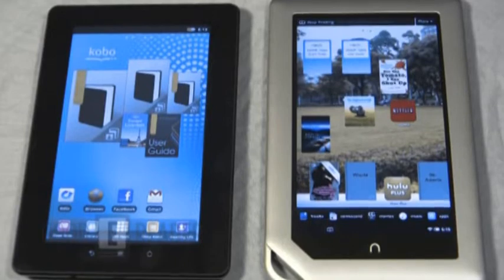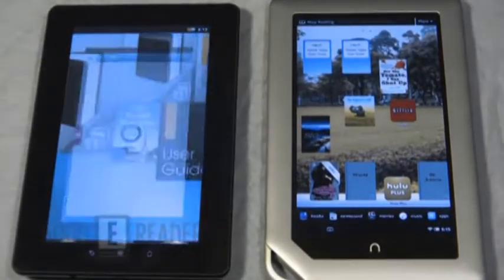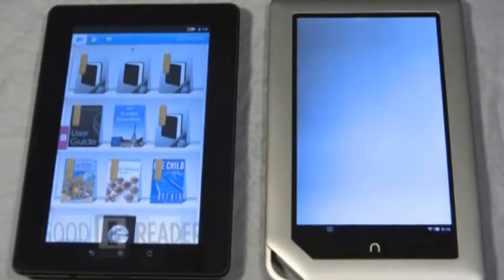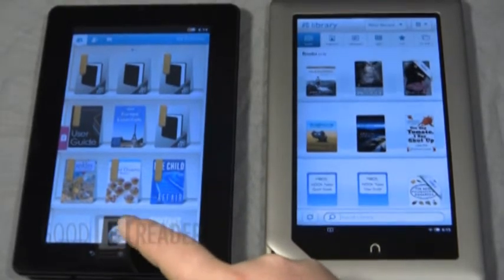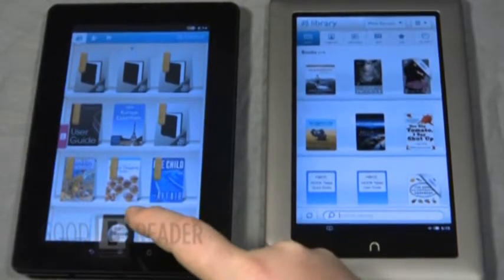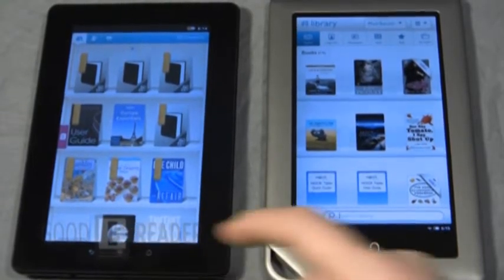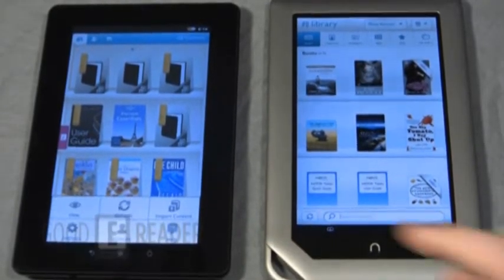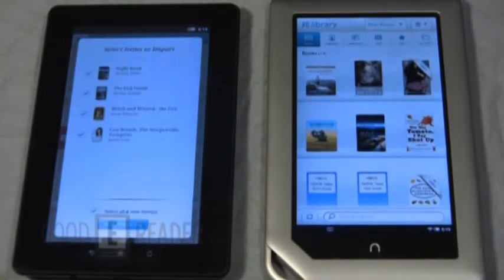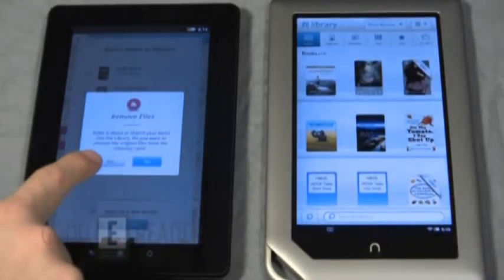How does that carry over to the e-book experience? Let's look at the library. A lot of people like to load their own books, so we put a few books on via the micro SD card. Instead of using a third-party program, you can actually import these books to the main Kobo shelf by pressing the Settings button, selecting Import Content, and it imports them all. Just press yes.